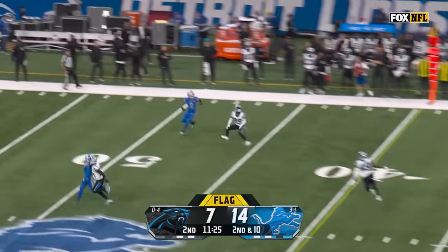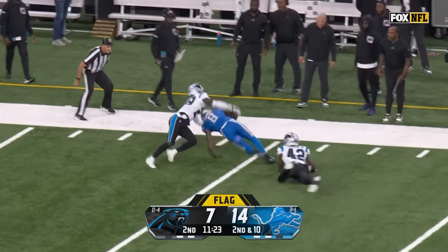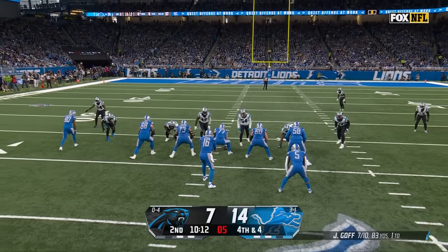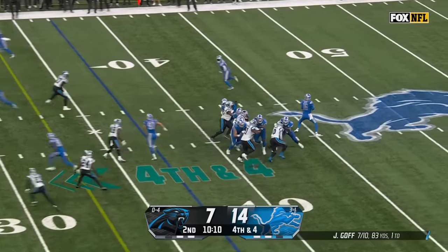Flag down. Strong arms it and what a ground — there he is, Josh Reynolds. Damn the gamble, Campbell, on fourth and four.